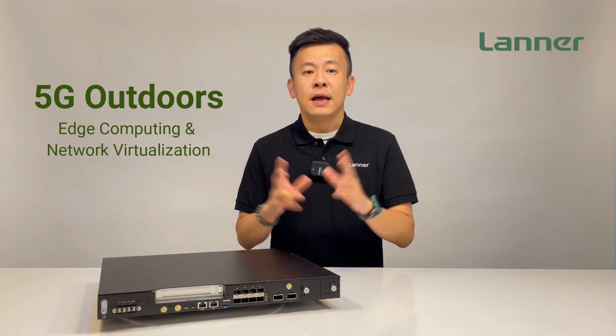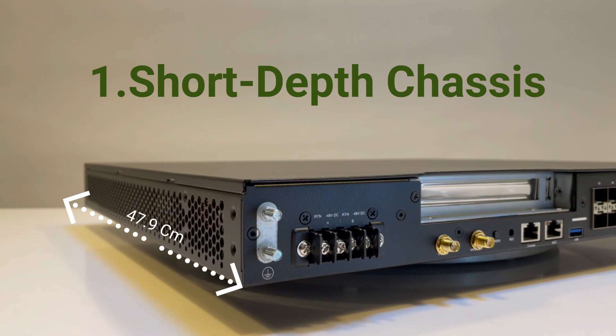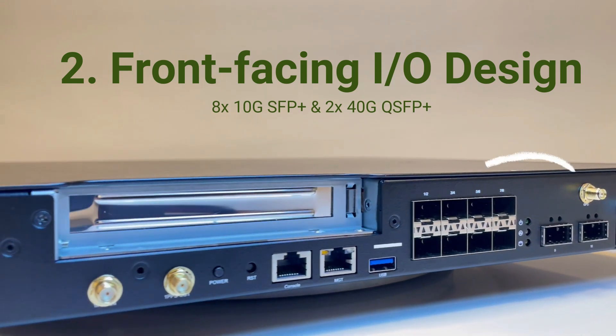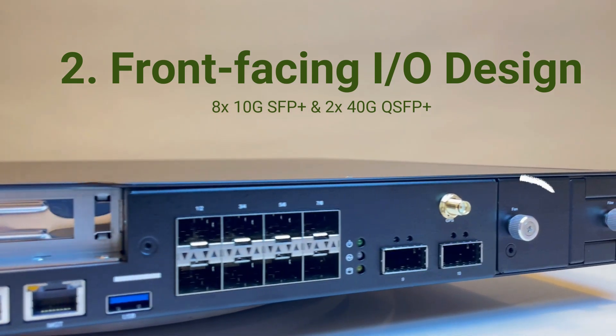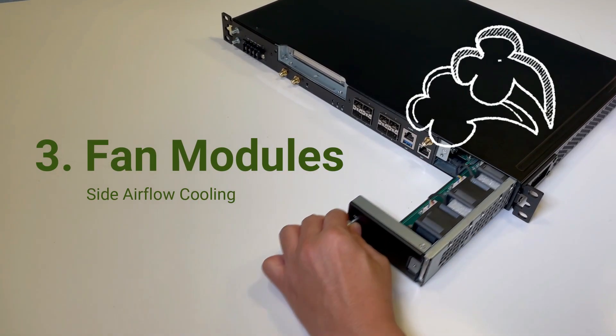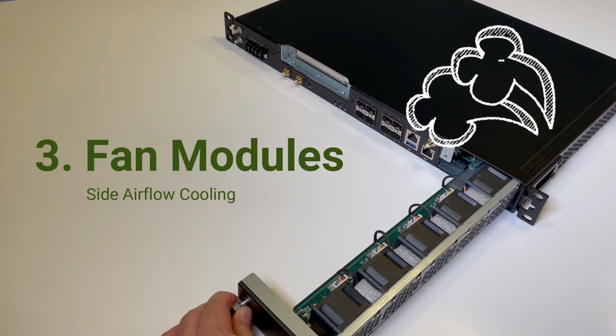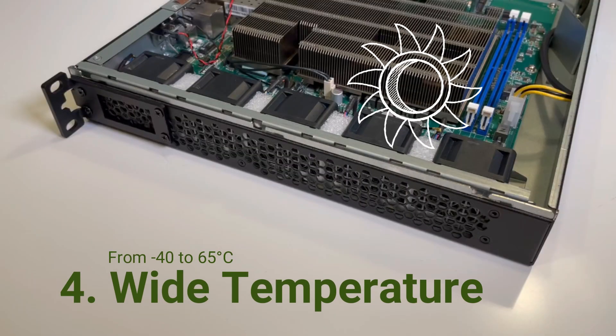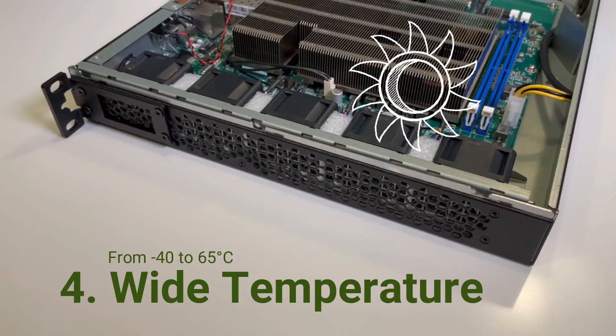It is optimized for outdoor environments with a short-depth chassis that fits most outdoor cabinets, a front I/O design which supports 10G SFP+ and 40G QSFP+, and a front-access fan module to provide side airflow for system cooling. It can support operating temperatures from negative 40 degrees Celsius all the way up to 65 degrees Celsius.